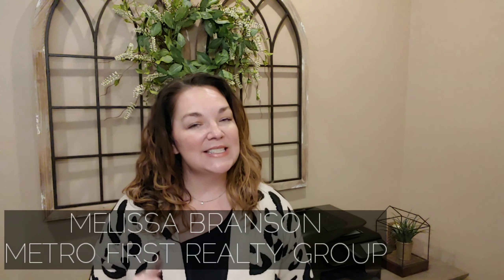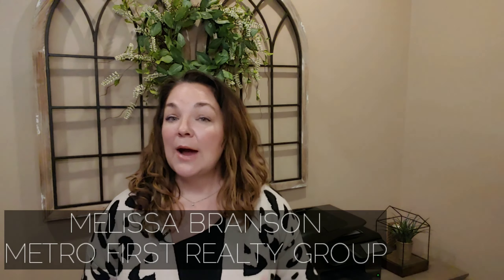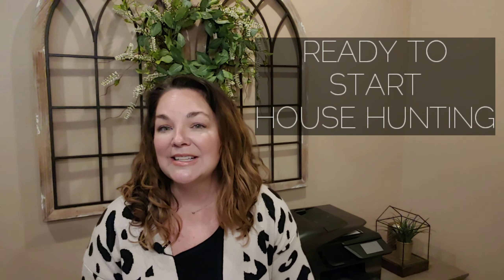Hey friends, welcome back to another episode of the Oak on the Metro Living Show. I'm Melissa Branson with Metro First Realty Group. If home ownership and house hunting have been on your mind lately, you won't want to miss this month's video series. I officially launched my first-time homebuyer boot camp, which means this month I'll be sharing everything you need to know to have a successful home buying experience. Today is Week Three, which means you're pre-approved and we're officially ready to start house hunting.